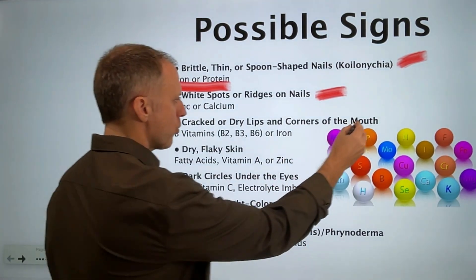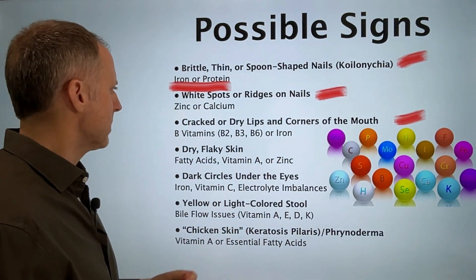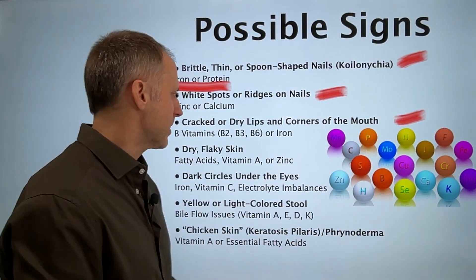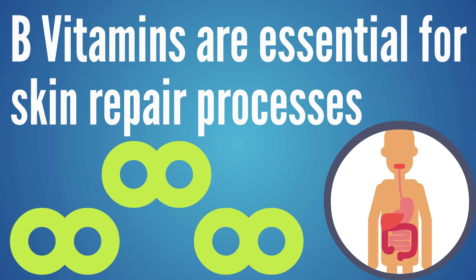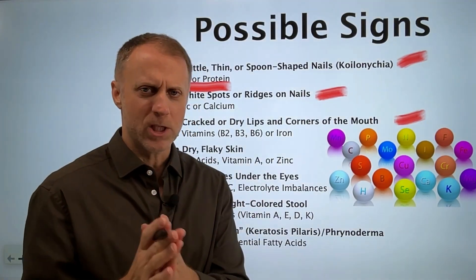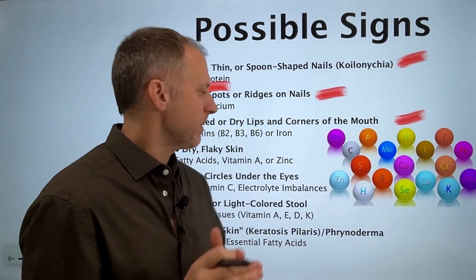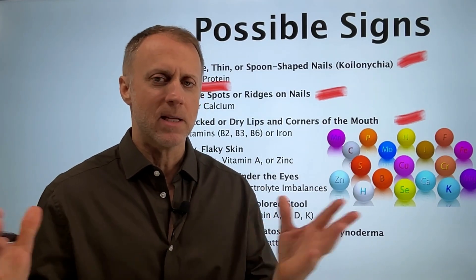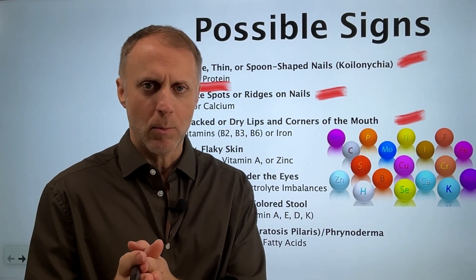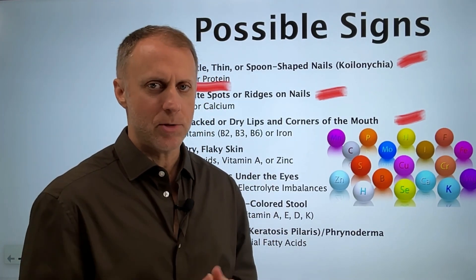The next sign is cracked or dry lips, especially in the corners of the mouth — sometimes called chelitis or cheliosis. This can be related to B vitamins or iron deficiency. B vitamins are essential for skin repair processes, especially B2, B3, or B6. If someone supplements with specific B vitamins, it's good to also take a B complex, because without the other cofactors, the body can't utilize individual B vitamins as well.